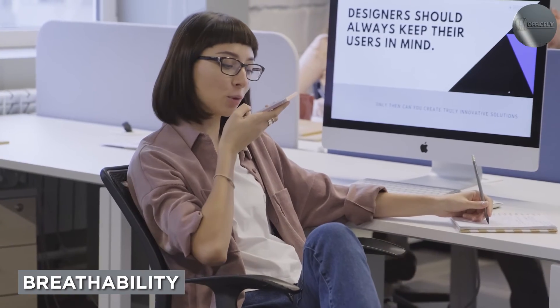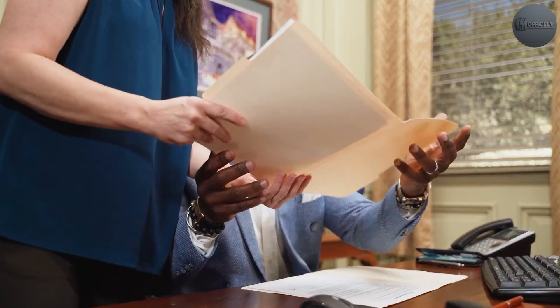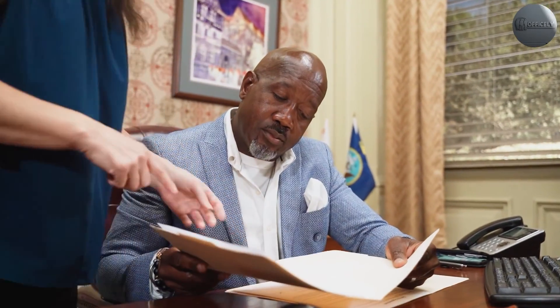One of the primary benefits of choosing mesh as a backing is that it is inherently breathable and, as such, helps to keep both chair and user cool during use. Leather can get extremely hot, so it is important to keep that in mind if you work in a space that lacks adequate cooling.